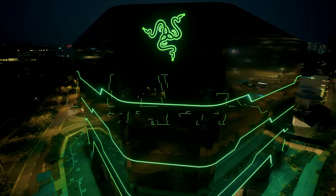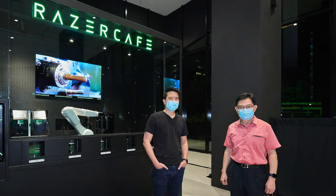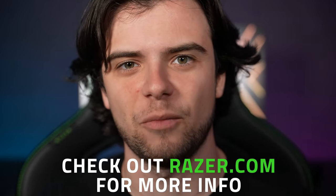And finally, probably the biggest announcement of them all — the Razer Southeast Asia headquarters is now open with a brand new Razer Cafe and Razer store in Singapore! Come on and visit! And that's about it! If you want to learn more, be sure to check out Razer.com for more info. And with that, I'll see you next month.